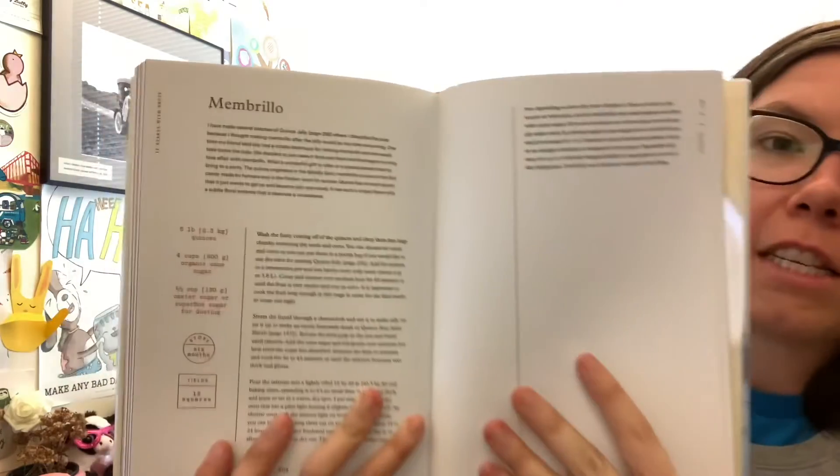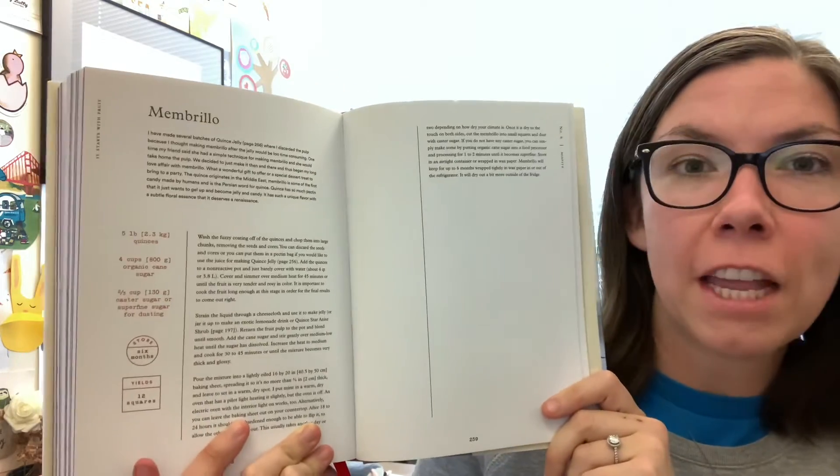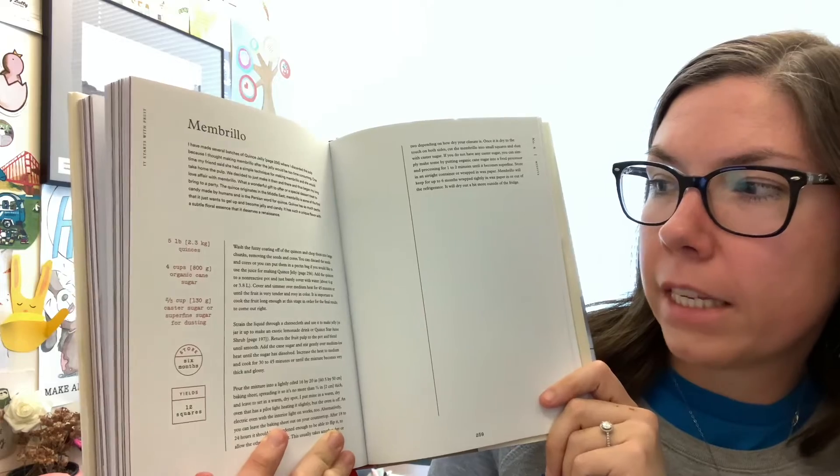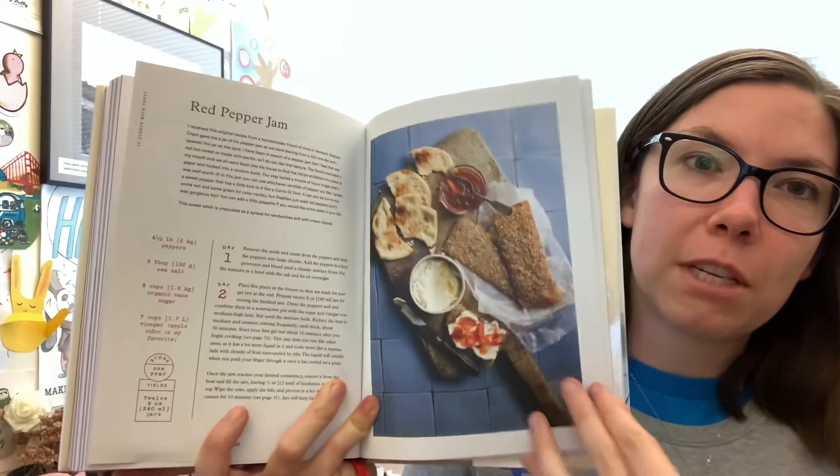What I really like is they have a section at the end called Misfits. This is where they have all sorts of different things that didn't really fit into the other sections — things you can make with different fruits. One of them is membrio. I had never heard of membrio before. It's like something between a jelly and a soft candy, very sweet. It's very good with cheese — I like to eat it with something salty. Also in the Misfits section is red pepper jam, tomato jam, Indian lemon pickles, and tomato chutney.